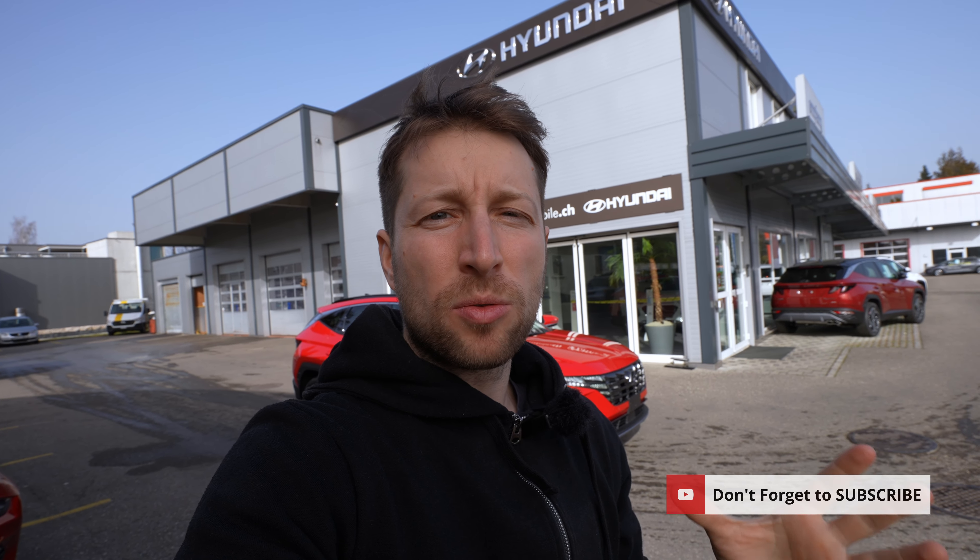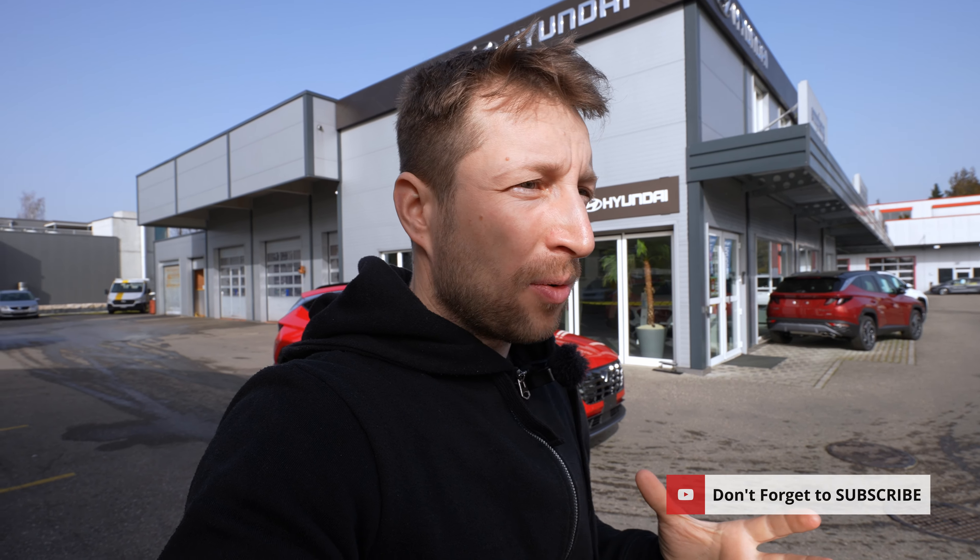Welcome back. Today I have with me the new Hyundai Tucson, the diesel version, 1.6 liter, 136 horsepower. Today it's all about driving — I'll give you my feedback on how it feels. All the engines on the Hyundai Tucson come with a 48-volt mild hybrid battery, which helps the car accelerate, consume less fuel, and have better CO2 emissions.